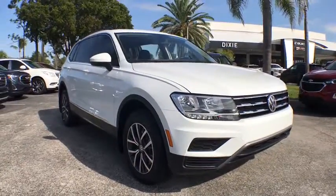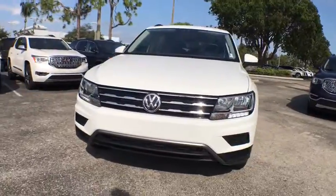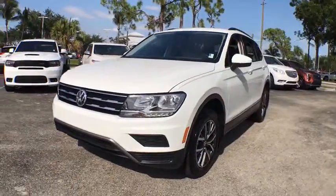Looking for the right vehicle? Check out the 2020 Volkswagen Tiguan. With the Volkswagen Tiguan, it's good to be turbo — turbo with class.